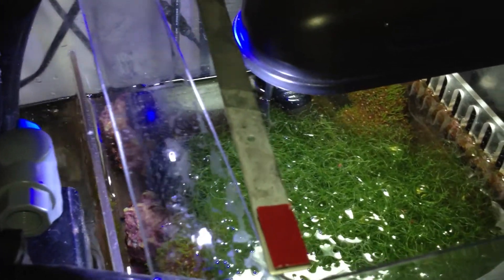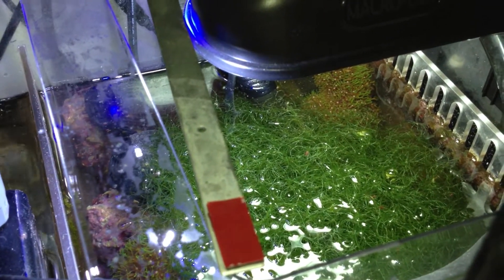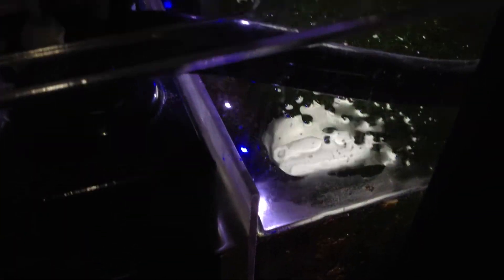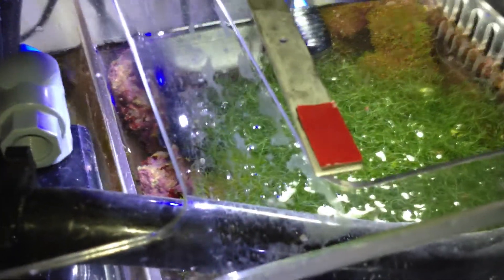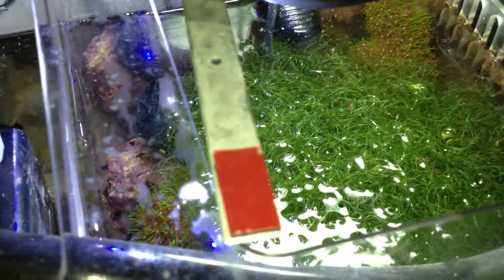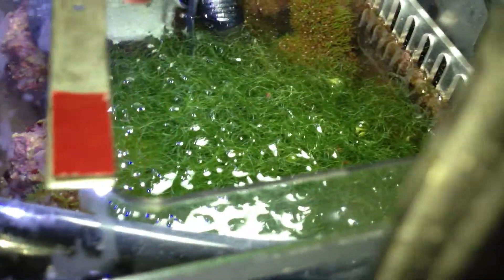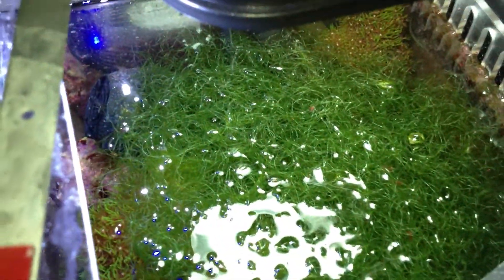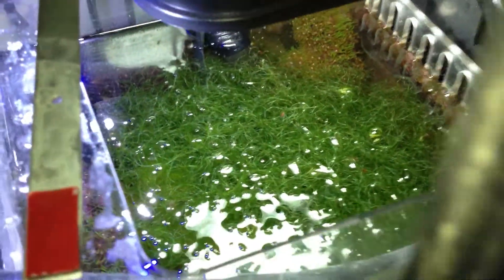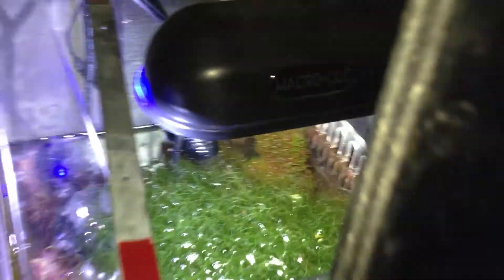I haven't really given you an update on the refugium. I still don't have any sand or miracle mud or whatever else in there — just live rock. The Chaetomorpha is just growing like crazy inside here. The amount I have has pretty much doubled in the last month and a half. So I'm pretty happy about that — it's a good sign.